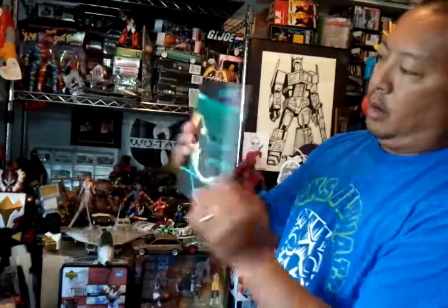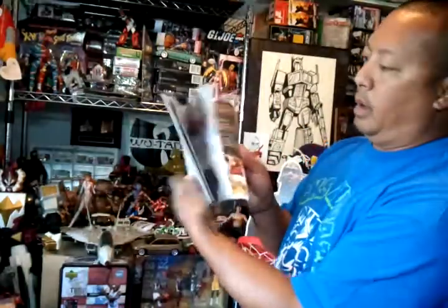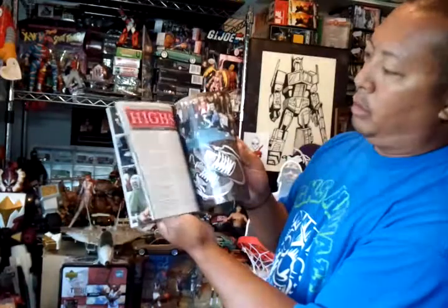I also got Sneaker Freaker magazine issue number 19 for nine bucks — cool shoes and stuff inside.